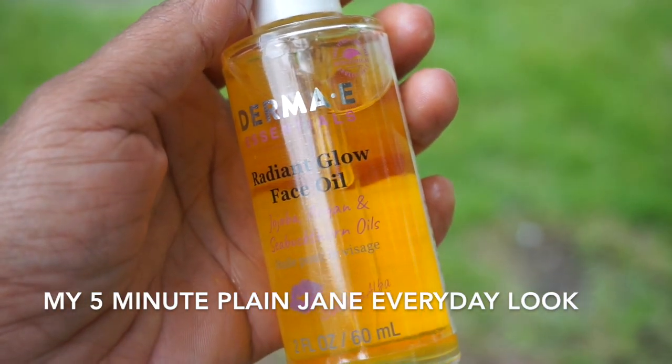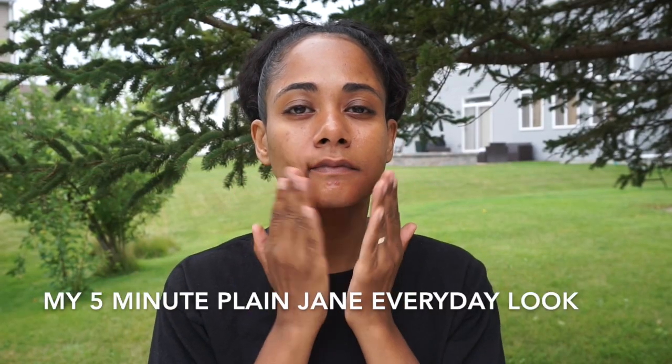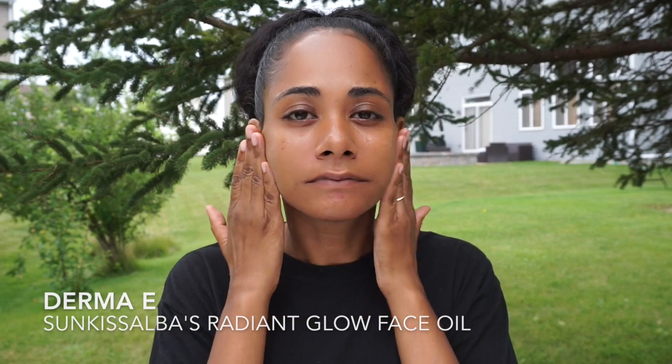This is my five-minute everyday plain-jane look. I am starting out using Sunkissed Alba's Radiant Glow Face Oil by Derma E and I'm applying that to my entire skin to give me a little bit of a glow underneath my makeup application.